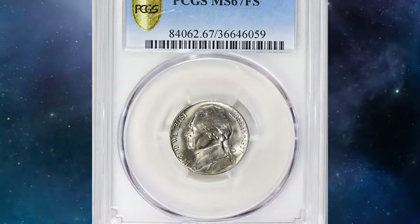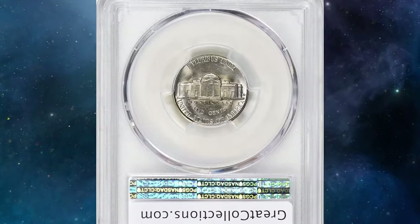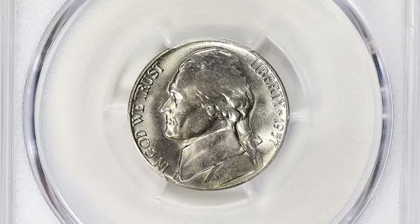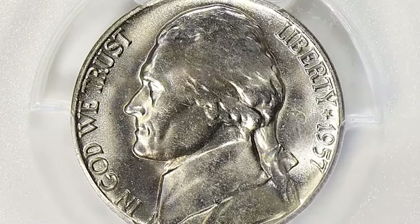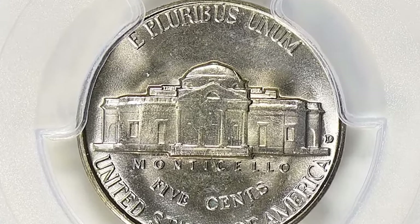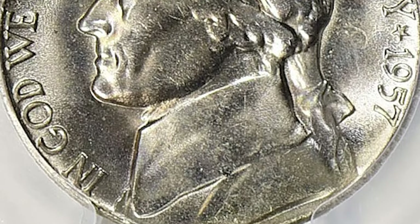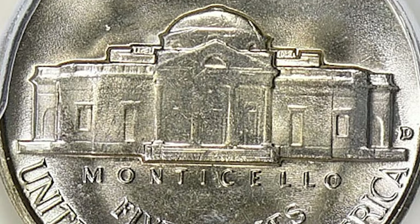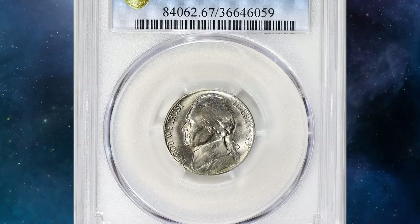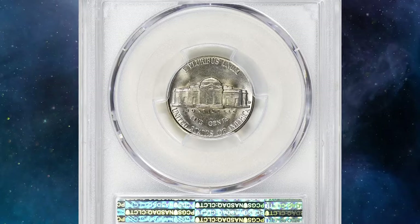The typical 1957 nickel has decent luster, but it is likely to be rather weakly struck. Signs of die erosion are also common on this high-mintage issue. Just a few repunched mint marks are known for 1957, none of them exciting. It's likely that more will turn up as hoards are broken open in search for gems and coins having full steps. This superb gem was graded MS67 by PCGS with Full Steps designation. PCGS reports just 7 specimens in this high-end grade, including this one, with none finer.